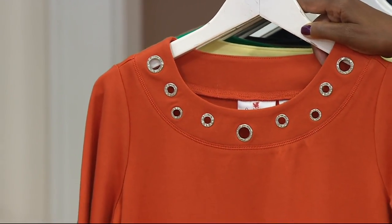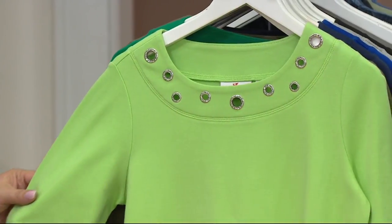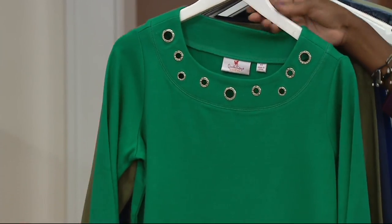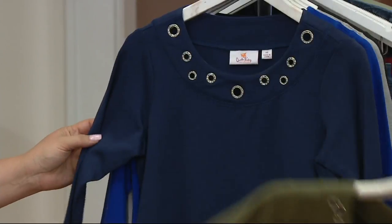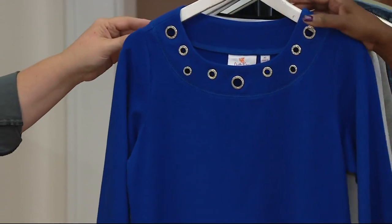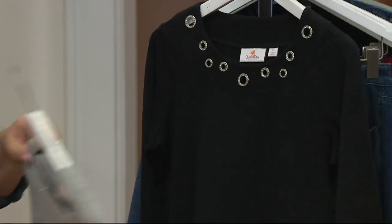Burnt orange is brand new. Then we have yellow, lime punch, kelly green, olive, navy, royal blue, white, heather gray, and black.